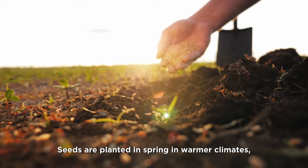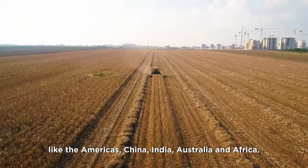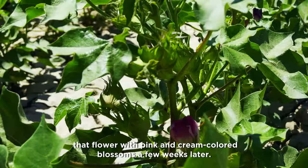Seeds are planted in spring in warmer climates like the Americas, China, India, Australia, and Africa. Nurtured by the sun and rain, they quickly grow into green, bushy shrubs that flower with pink and cream-colored blossoms a few weeks later.